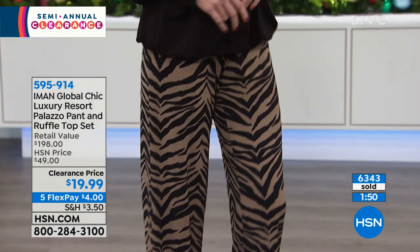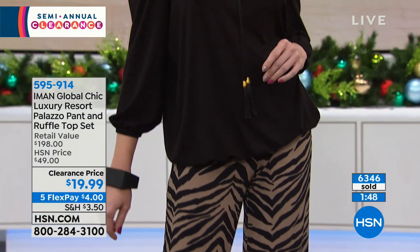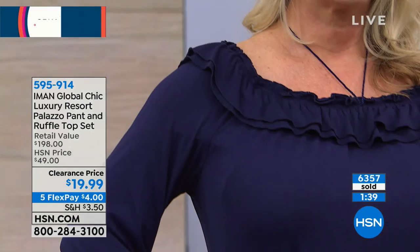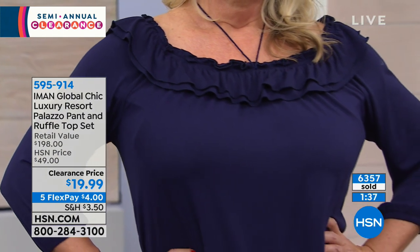We might actually get really busy on the phone lines, so if you can go to hsn.com — that's always the fastest way to place your order — or just download the HSN app. It's super easy, super fast, intuitive ordering on your smartphone or your tablet. Let's start with the top.